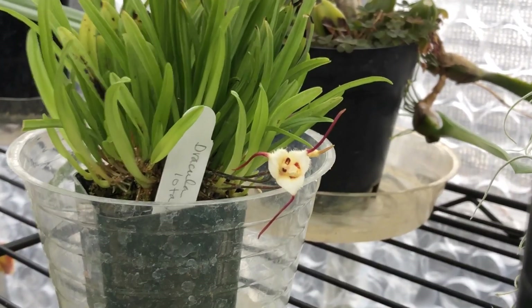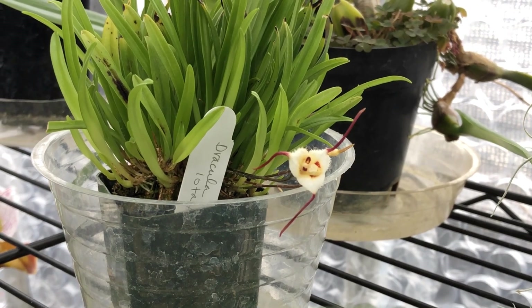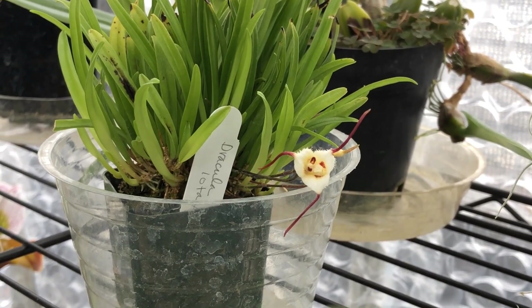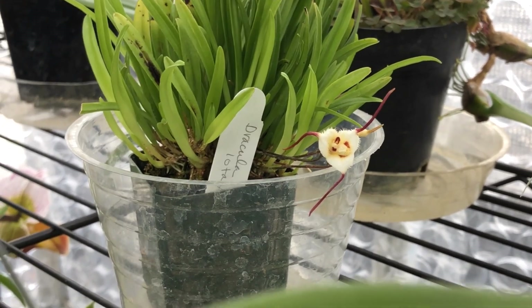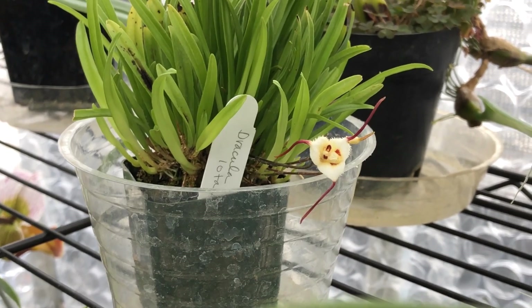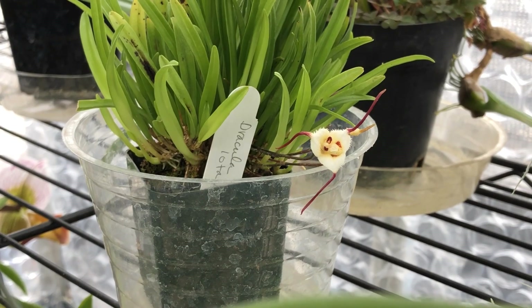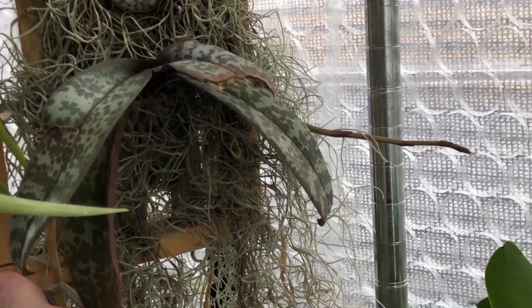Look at that little guy that we have blooming — this is Dracula Lotex. Such a cute little guy, having what they call a little clown face. Most Draculas have more of a monkey face, but this one in particular has a clown face. Very cute.